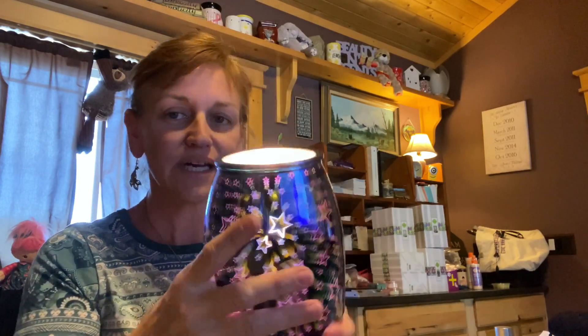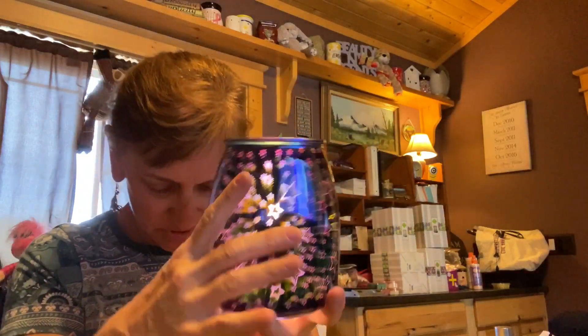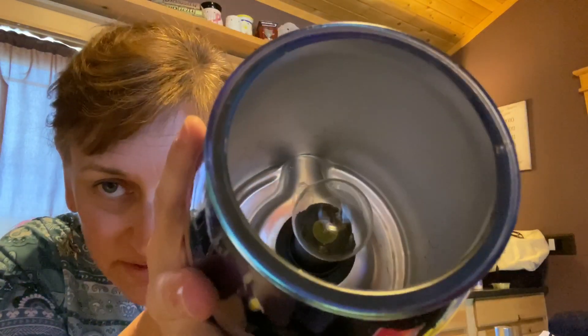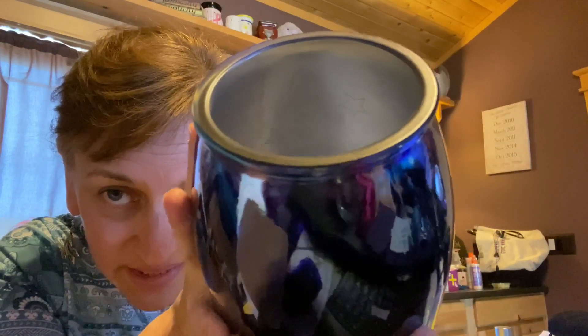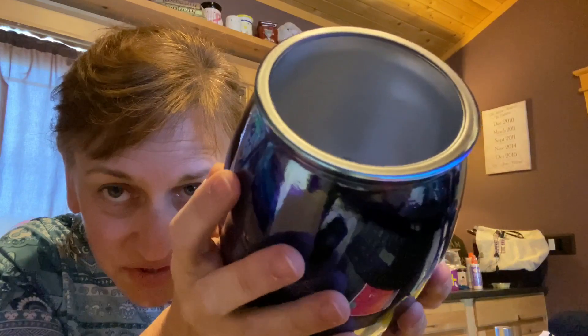Here's the inside — let me turn off the light. See the stars that are cut out in there? That's how the reflective paint shines the stars through. That is so cool.